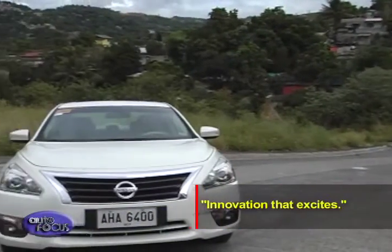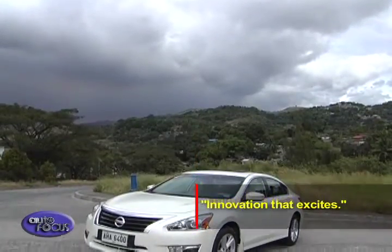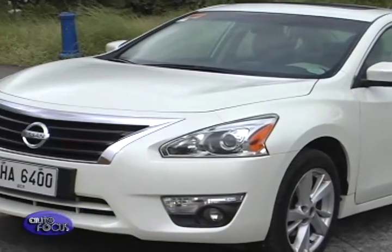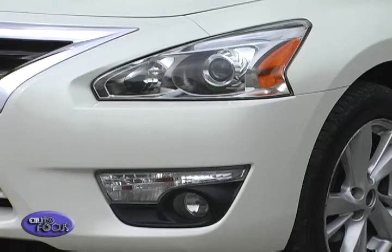Nissan uses the phrase "innovation that excites" in describing the Altima, whose exterior sticks closely to design cues used throughout the carmaker's line of sedans. The Altima 3.5 SL exterior features xenon projector automatic HID headlamps and front fog lamps.